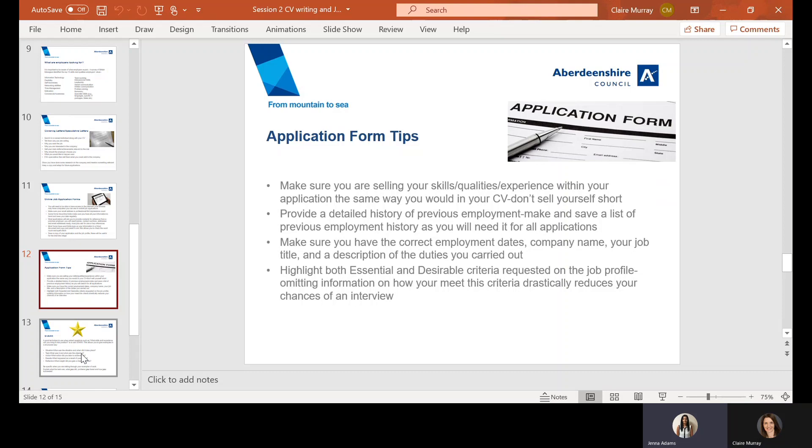Be aware that some profiles may have essential and desirable criteria. In the personal statement section, that's usually your opportunity to evidence how you meet these criteria. If they're asking for something that's essential and you don't possess it, consider how you can fill that gap through online learning or voluntary work. If you can meet some of the desirable criteria as well, it's always going to work in your favour. Work your way through the profile and make sure you're not missing anything worth highlighting.